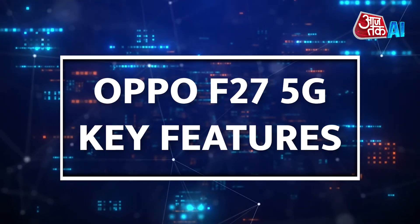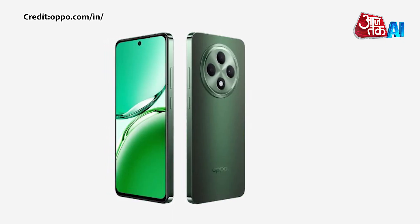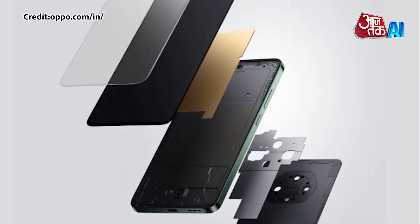Now let's take a look at the Oppo F27 5G key features. The Oppo F27 has 100% DCI-P3 color range and AGCDT-Star 2 glass protection.